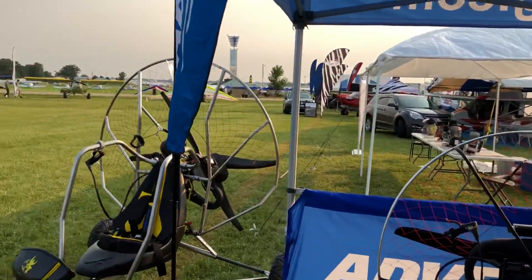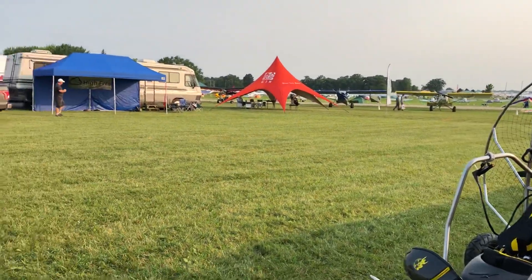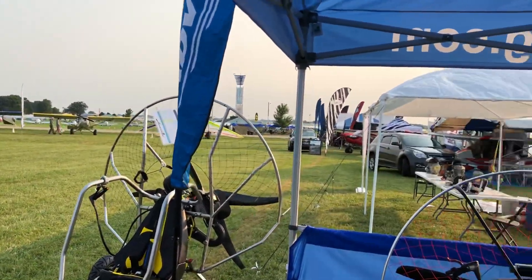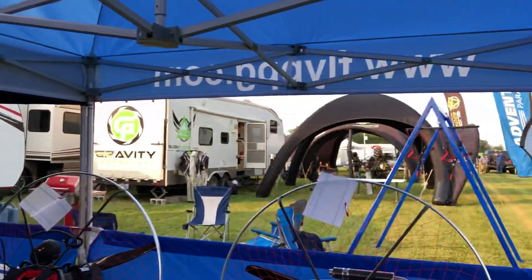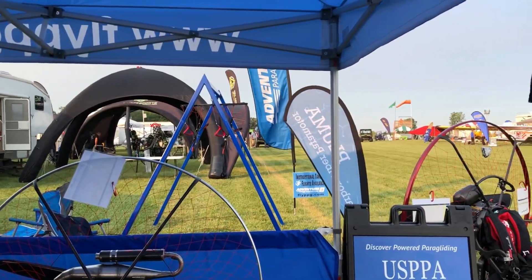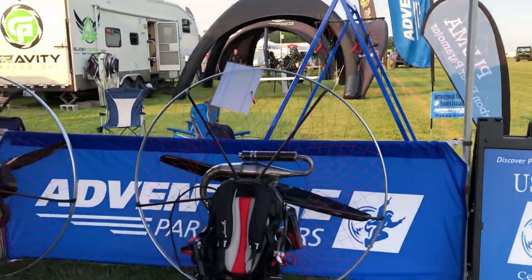Hey everyone, this is Mike at Discover Power Paragliding Adventure USA. We're up here at Oshkosh EAA 2018. First morning, opening morning. We just got done with a pilot briefing. We're going to hopefully go up and do some flying this morning.